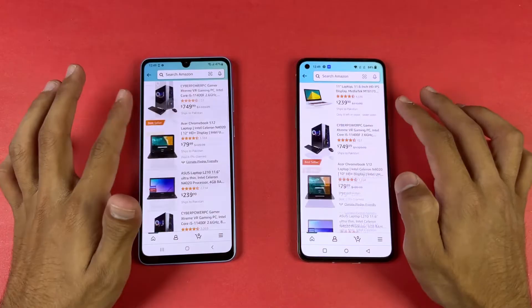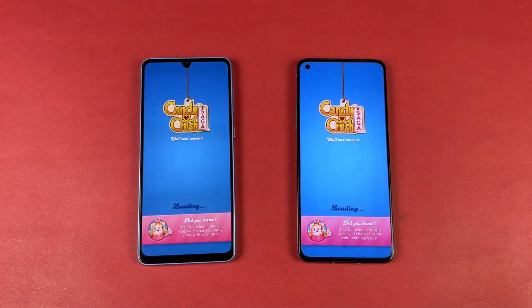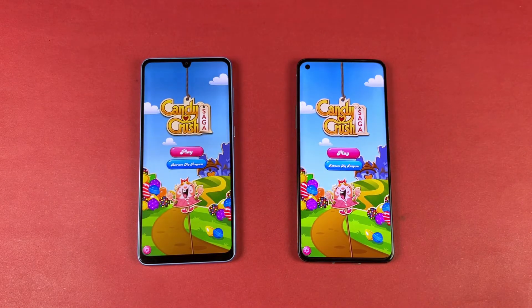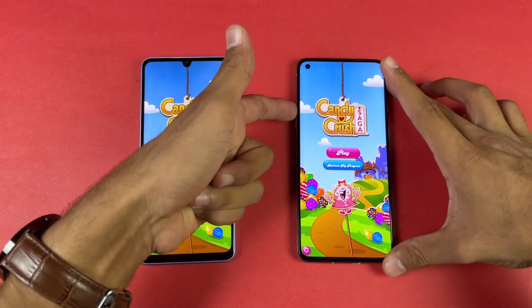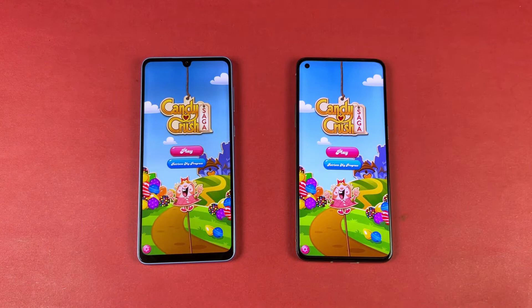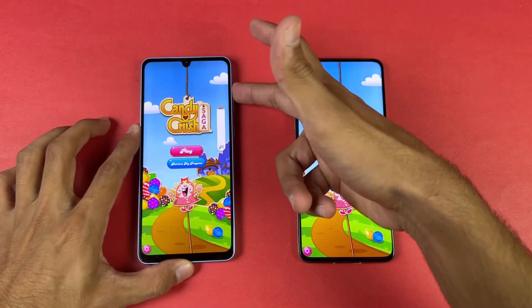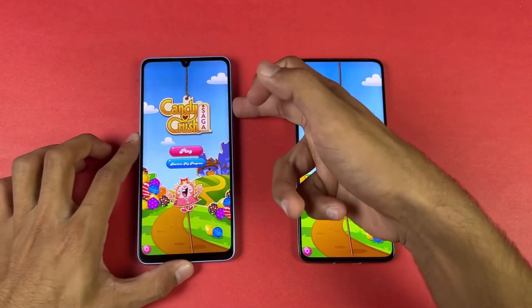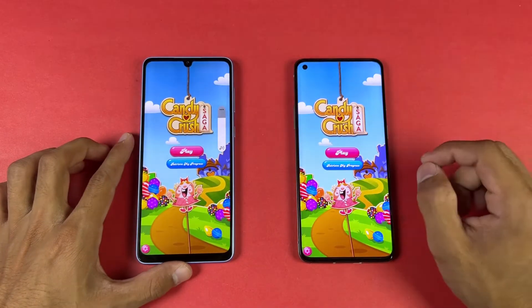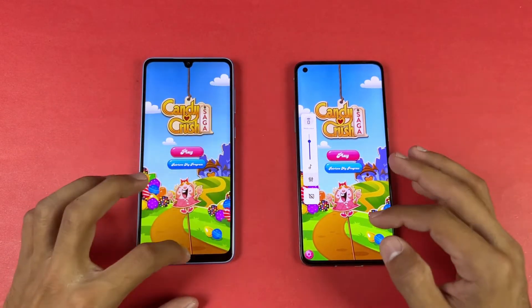Scrolling wise there's no lag whatsoever. Let's see Candy Crush Saga — the OnePlus 9R is faster there. Now let me show the speakers on both phones. OnePlus 9R is faster to open the dual speakers app too. At max volume, the speakers are a tiny bit louder on the OnePlus 9R, but the sound quality I would say is very similar.